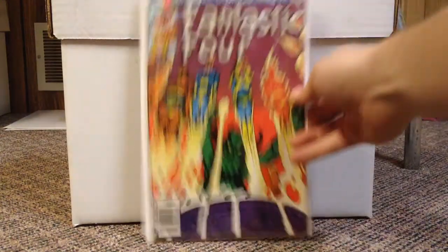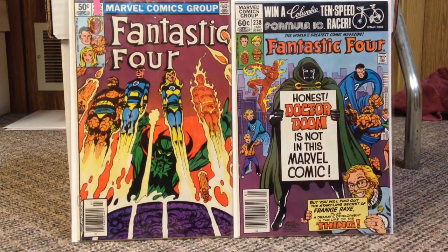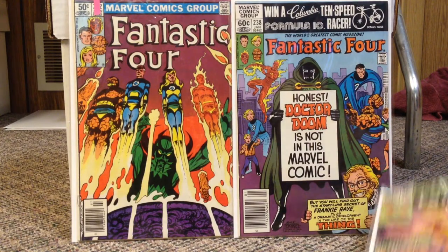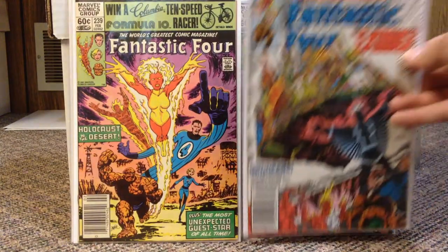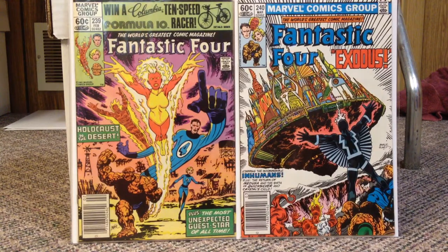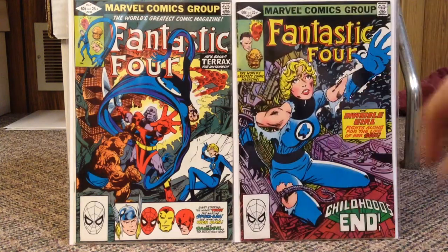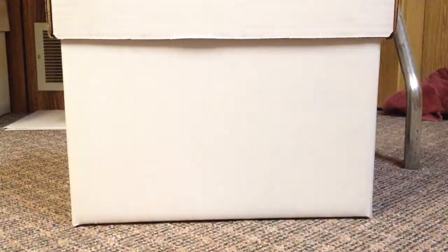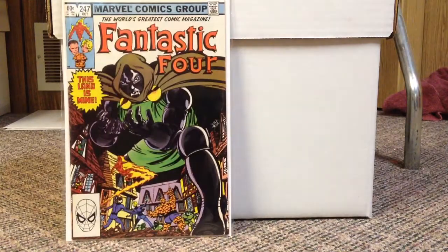John Byrne's Fantastic Four, to be specific — got a big stack of these. This is number 232, that's John Byrne's first issue. He did some really amazing stuff with covers on this run. 238 — honestly Dr. Doom is not in this Marvel comic, and there's John Byrne right there. Number 239, 240, Black Bolt. 242, 245. I think I'm pretty much halfway done with John Byrne's Fantastic Four run now. 247 and 248.